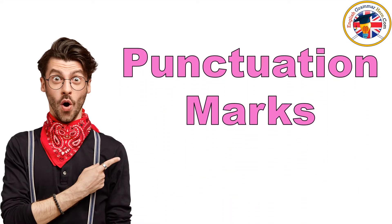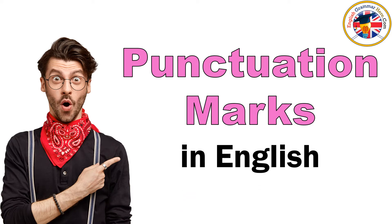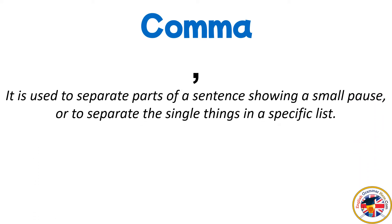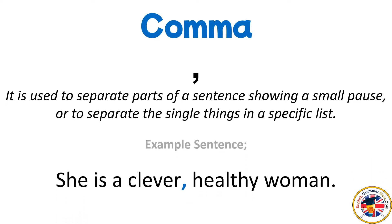Punctuation Marks in English. Comma: it is used to separate parts of a sentence showing a small pause, or to separate the single things in a specific list. For example: She is a clever, healthy woman.